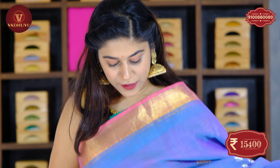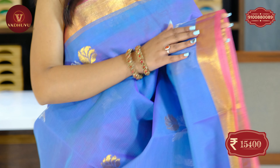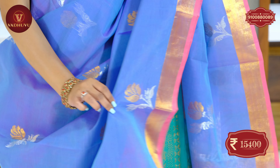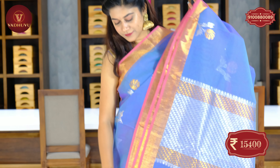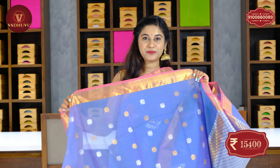Let's see the next saree. Another light shade — blue with a contrasting purple shade. Floral buttis in silver and golden zari combination are featured on the body. The blouse piece comes with the border. The cost of this saree is 15,400 rupees.